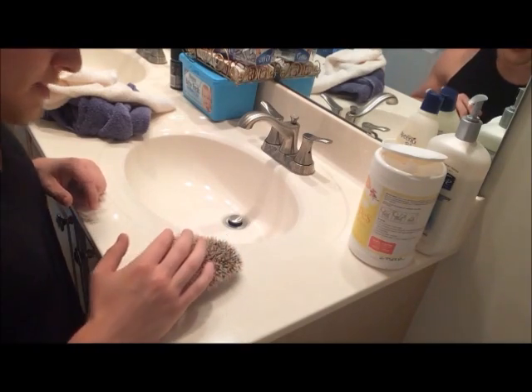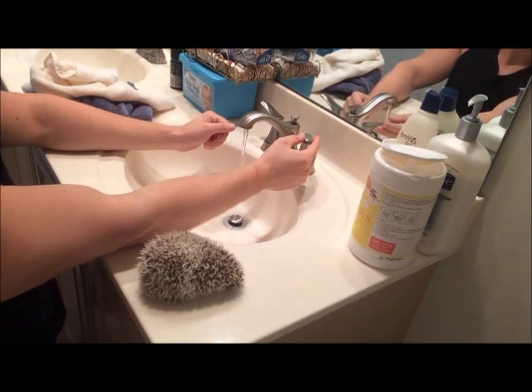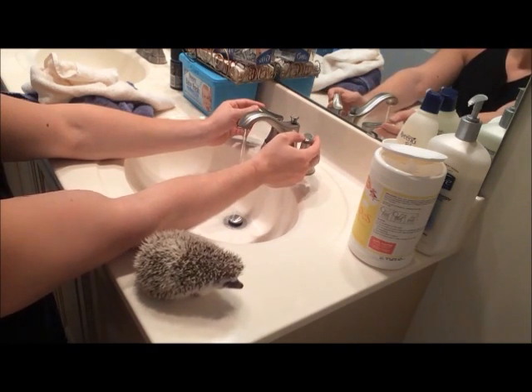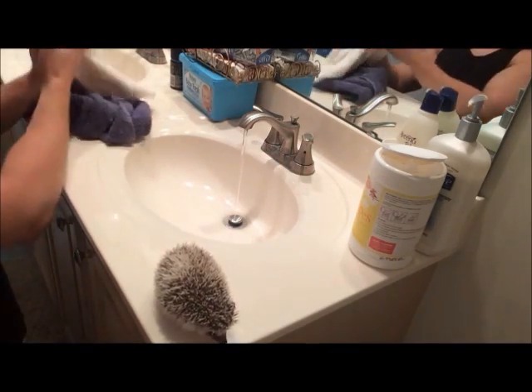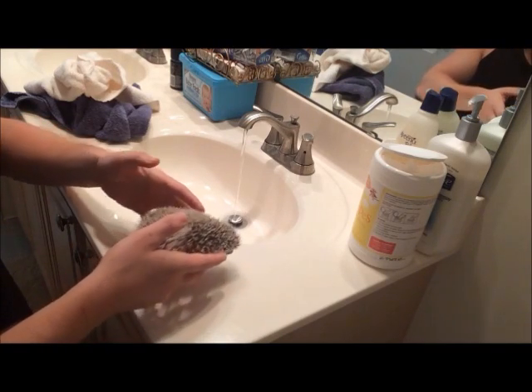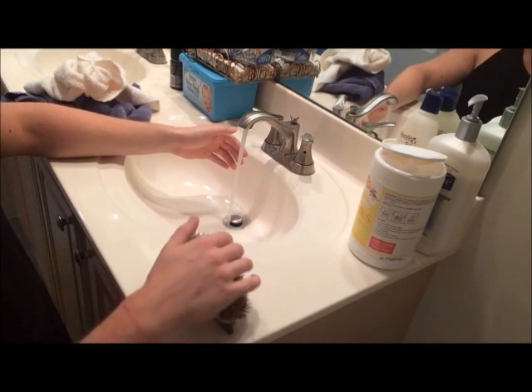Before we get started, we'll get the water running. You don't want it to be too hot, you don't want it to be too cold, and you don't want the water pressure to be too hard coming down at him. Hold on, don't walk off the edge here, little buddy — stay over here. It's all right.